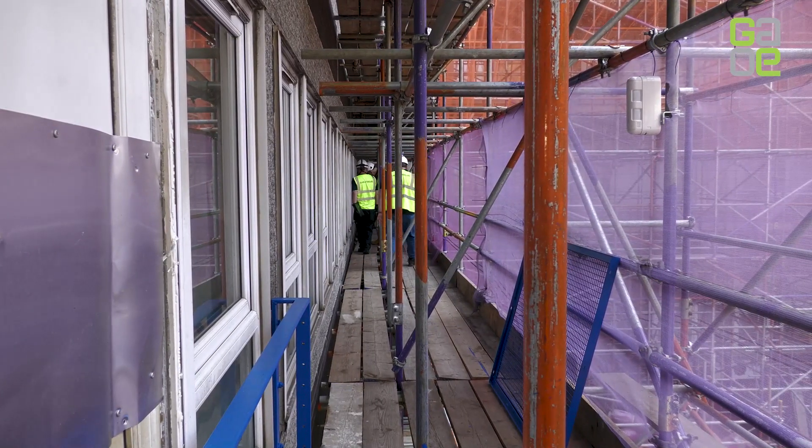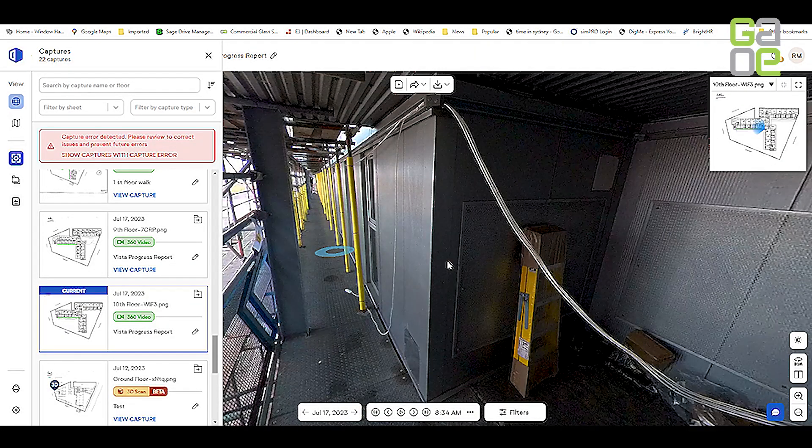Clients sometimes don't enjoy coming to site, getting dirty walking upstairs. This technology now allows them to be sat in their office — we share the walk with them and they can literally click on it like Google Street Maps and look around the site, which is obviously much easier for them.